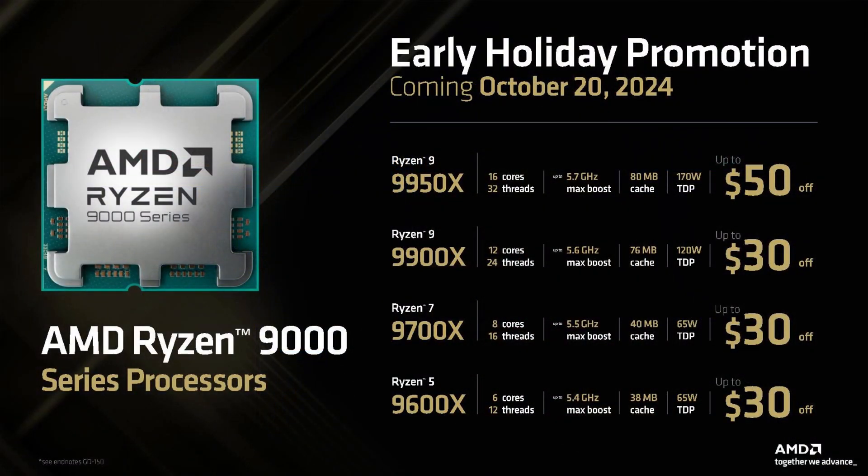But there will be other reviews showing Arrow Lake outright loses not just to Zen 5 but to last-generation products, maybe even across the board. There's just no point in getting Arrow Lake over Zen 5 because it doesn't consistently win at anything — and now Zen 5 is officially cheaper after AMD's price drops. But it gets even worse than that.